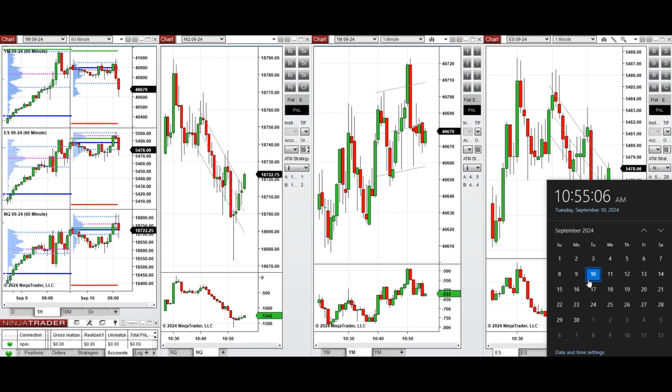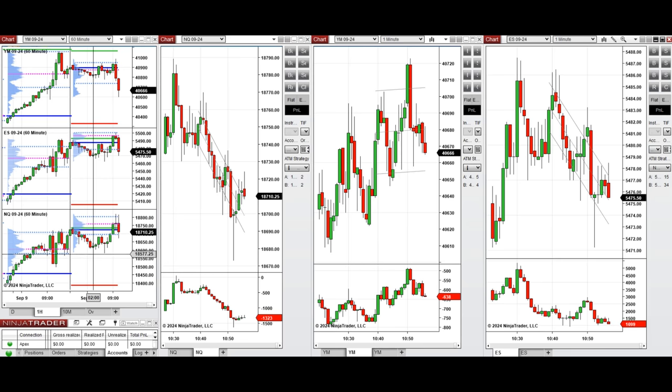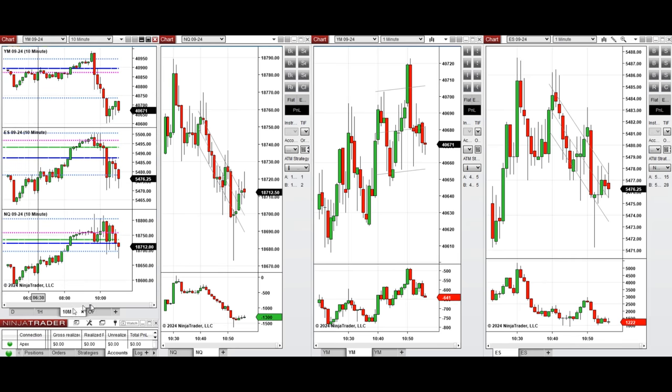Hello everyone, today is Tuesday 10th of September 2024 and we're going to review the market and some of the trades we're going to take on Nasdaq, Dow Jones, and S&P 500 if we see low risk opportunities. As you see in the one hour chart, the market started to go down during the Asian session, then recovered its losses during the London session. Looking at the 10 minute macro chart, after the New York market opening the price was very choppy, fluctuating back and forth with very high volatility and no direction.